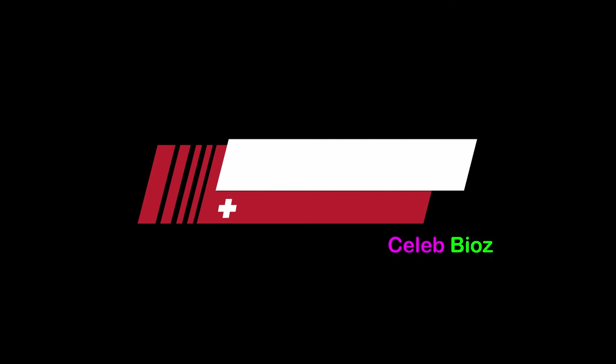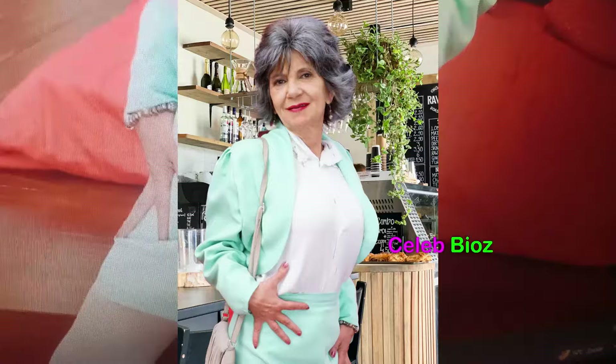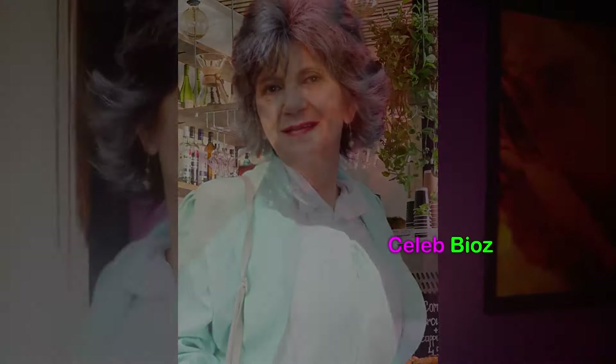Old Lady 5. Witness the sophistication of our mature fashionista in a business-suiting solid one-button short blazer, perfect for office, wedding, or any party affair. This ensemble speaks volumes of her refined taste and timeless style, proving that age is just a number when it comes to looking fabulous. Don't miss out on the details — the outfit link is waiting for you in the video description.